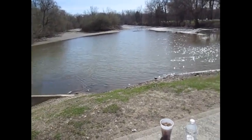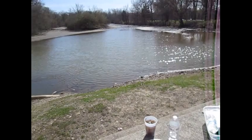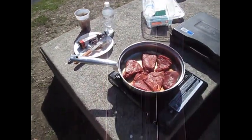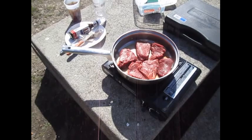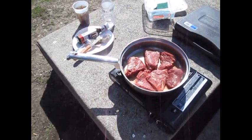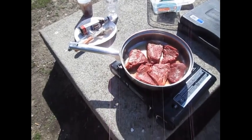I'm standing here right next to a little small river. I've got some steak going on the outside this time, not inside the van. I forgot to bring out some stuff, actually like the salt and pepper, so I'm going to get that, but I'll get you guys another shot here in a few minutes.